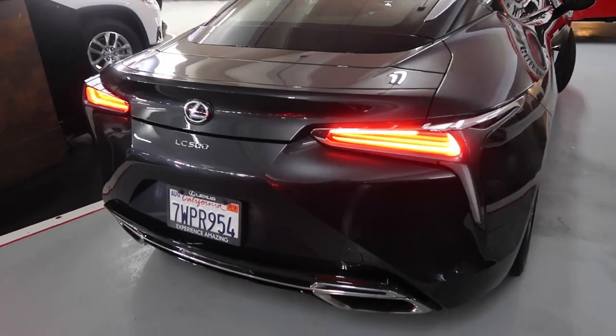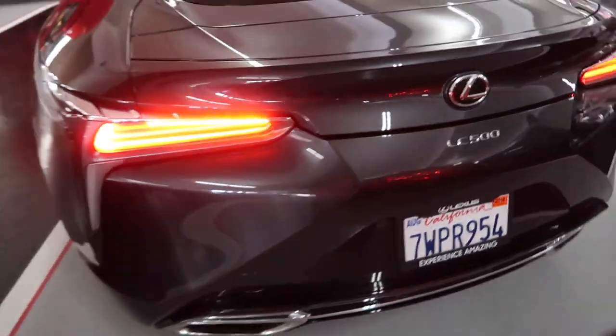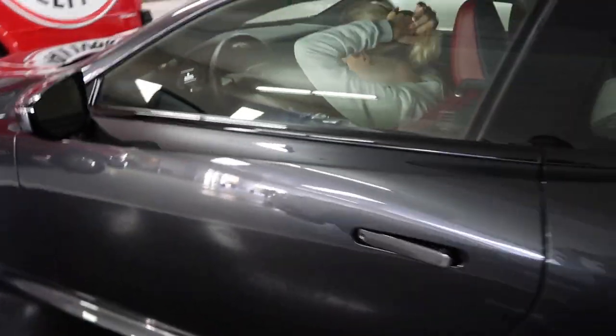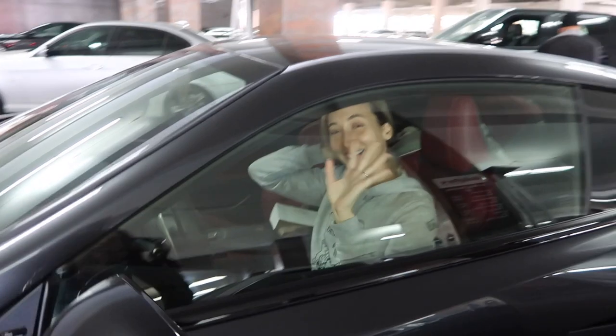We're picking up our car with Lexus — it's the LC 500. Look how awesome this car looks! Hey Kiara — we're getting ready to drive.